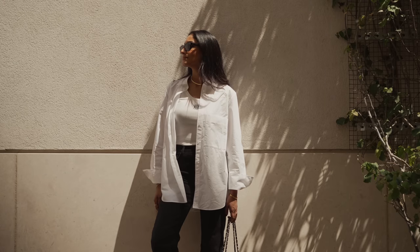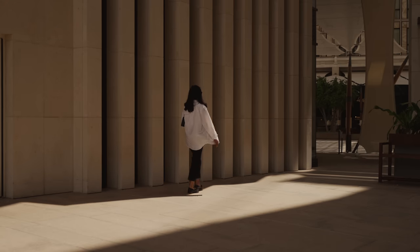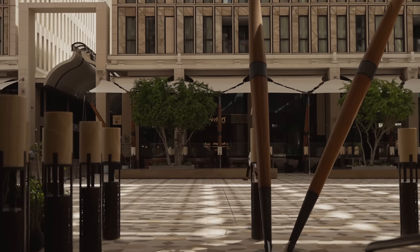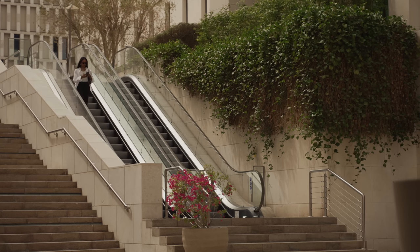The architecture in Doha is incredible — I found myself in awe of so many things all the time. I really love the structure of the buildings and the colours. It's really minimal but still very modern.